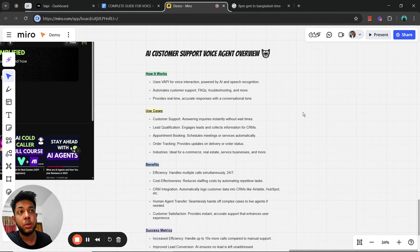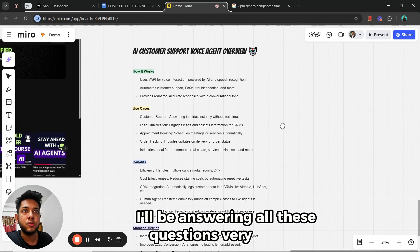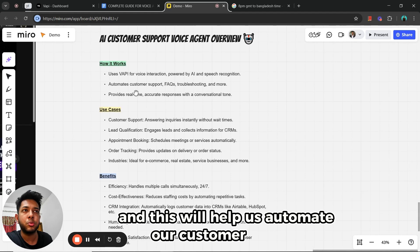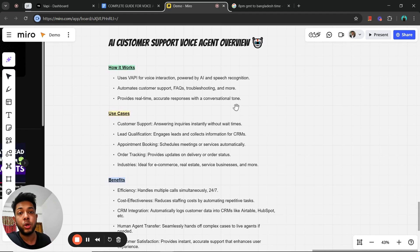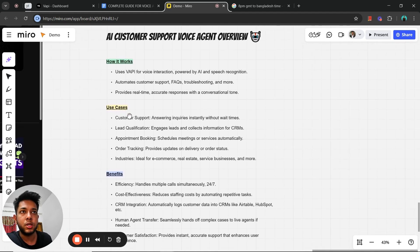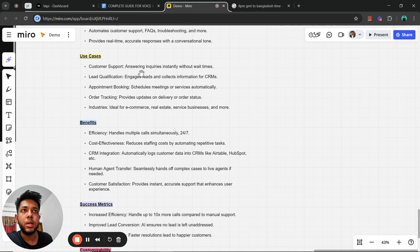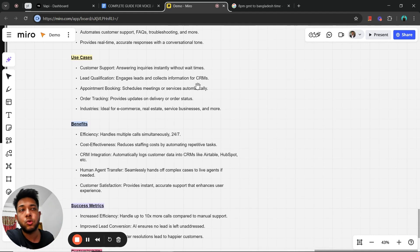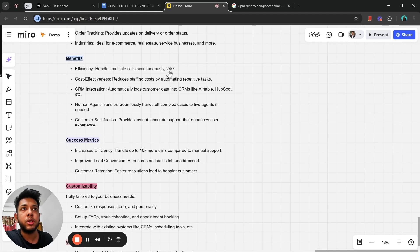Now I'll give you a quick overview of this AI voice agent — the benefits, use cases, and how it works. We'll be using Vapi to build a voice agent, which will help us automate customer support calls, troubleshooting, and more. If customers have queries about products or services, or want to book an appointment, a voice agent can handle all of that. It provides real-time, accurate responses in a conversational tone. Use cases include customer support, lead qualification, appointment booking, and order tracking.